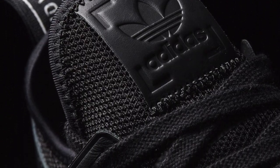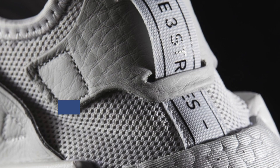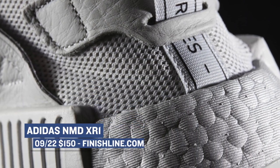Jumping ahead to tomorrow, Adidas is bringing that boost love with three different colorways of the XR1. For those that don't know, NMD actually stands for Nomad, and the NMD XR1 has three pretty cool colorways dropping this weekend. You can grab those for $150 a piece over at Finish Line.